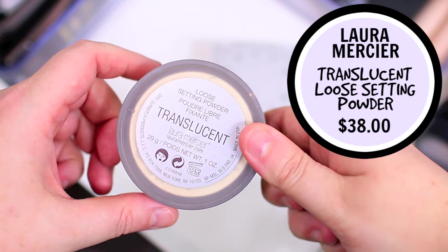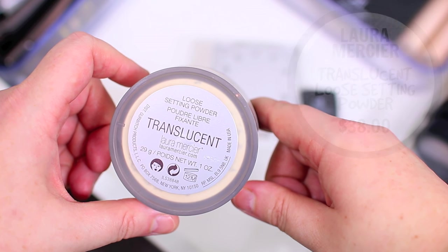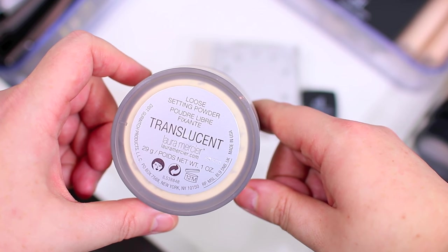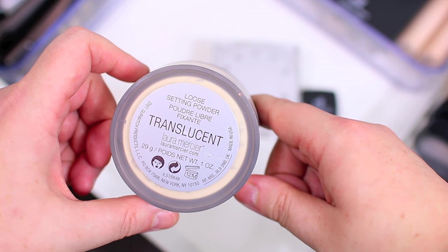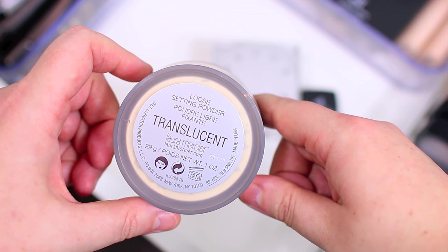The Laura Mercier Powder is just one of my favorite products ever. I feel like it just works so well to set all of my concealer and all of my foundation. It's never given me any problems. It's kind of like my go-to — the one that I will always hang on to and always use no matter how many other products I try. So I'm definitely going to keep this one.